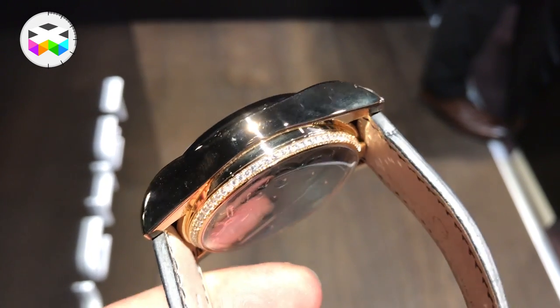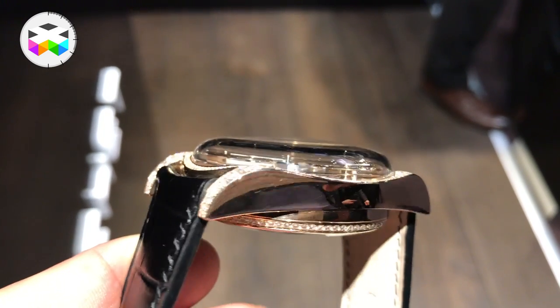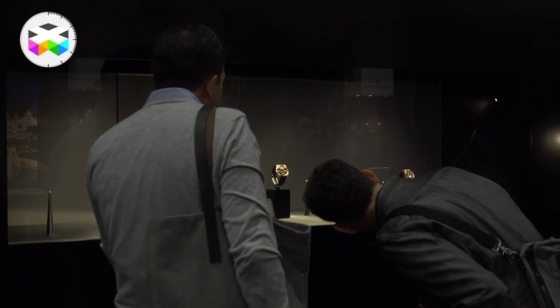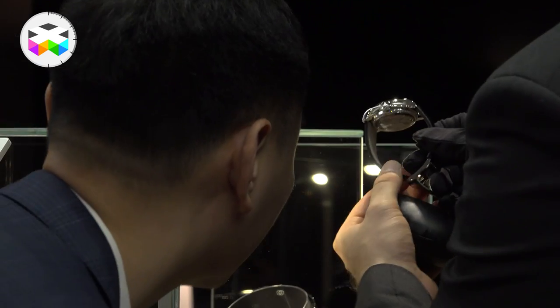When you wear the timepiece, with the curve of the case back you can in fact see the diamonds underneath as well. So another little quirk to the watch and something that the high connoisseur of horology can really appreciate.